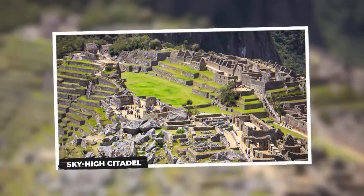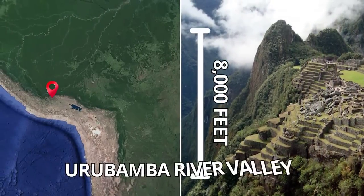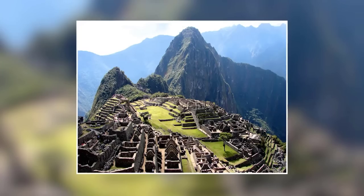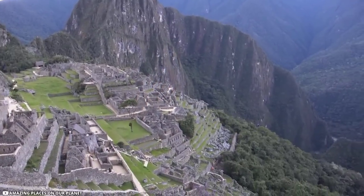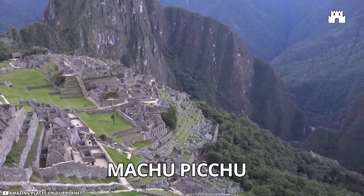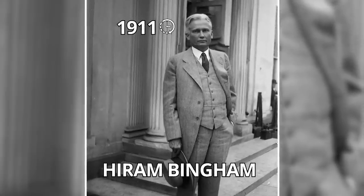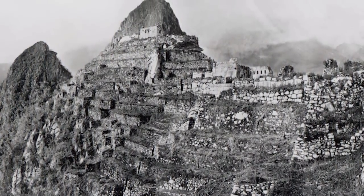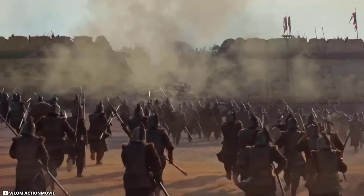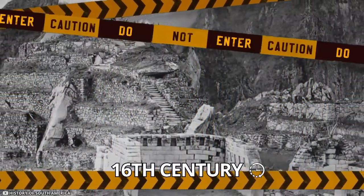Sky High Citadel. Located at a height of 8,000 feet on top of a mountain in the Urubamba River Valley in Peru are the remains of the world's well-known ruins. It is the legendary Incan citadel called Machu Picchu, first discovered by American explorer Hiram Bingham in 1911. The Incans built this citadel at a considerable height so it would not be attacked easily. They abandoned the city in the 16th century due to a possible outbreak of smallpox.